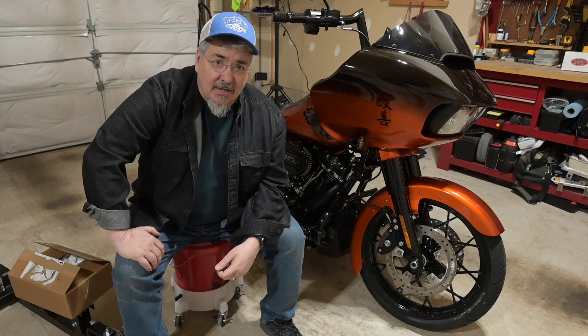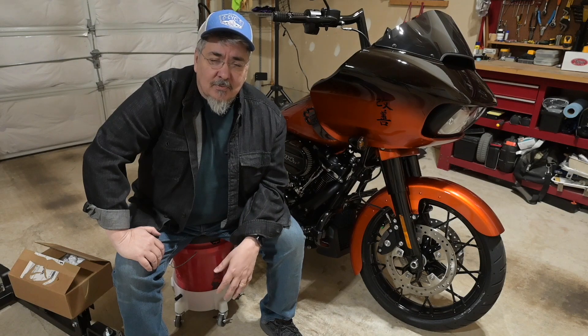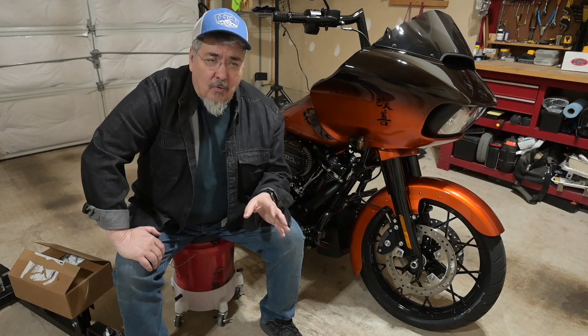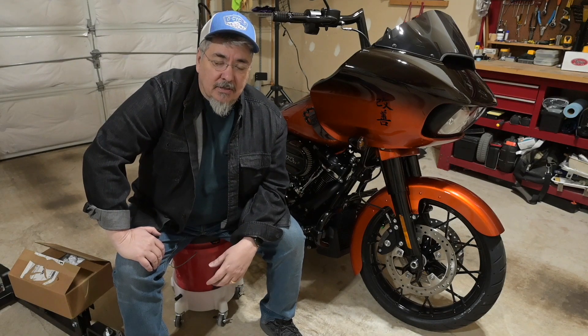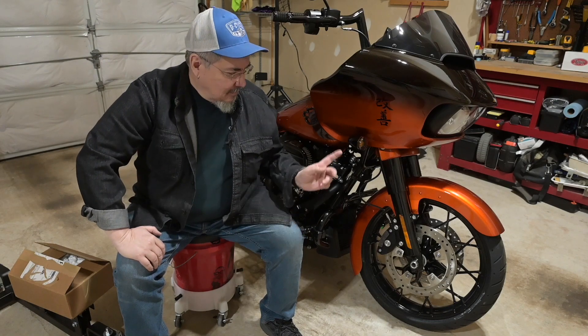Welcome back to the channel. We're in the garage again today with my 2021 Road Glide Special. We're going to be doing some quick mods today and addressing one of the things that you always seem to have to address anytime you get a new Harley-Davidson motorcycle. We're going to talk today about lighting.